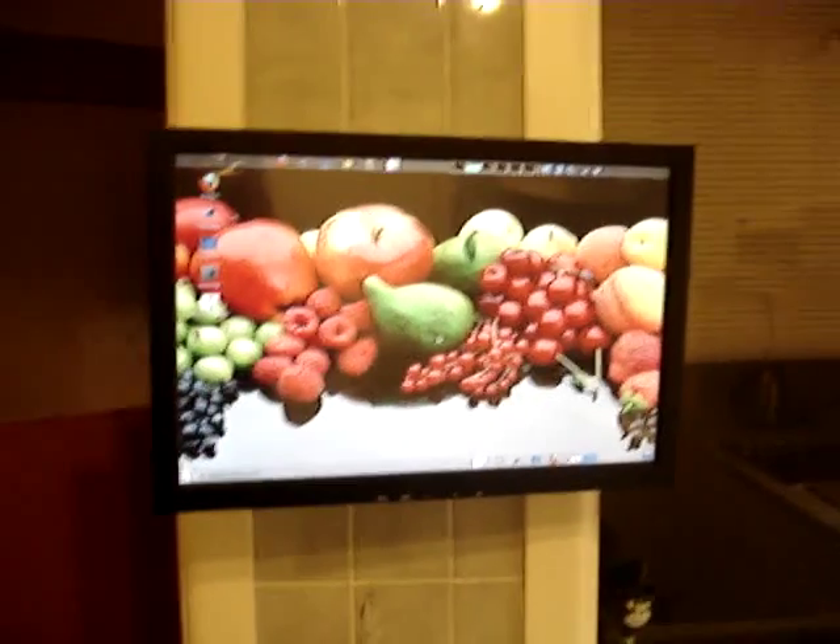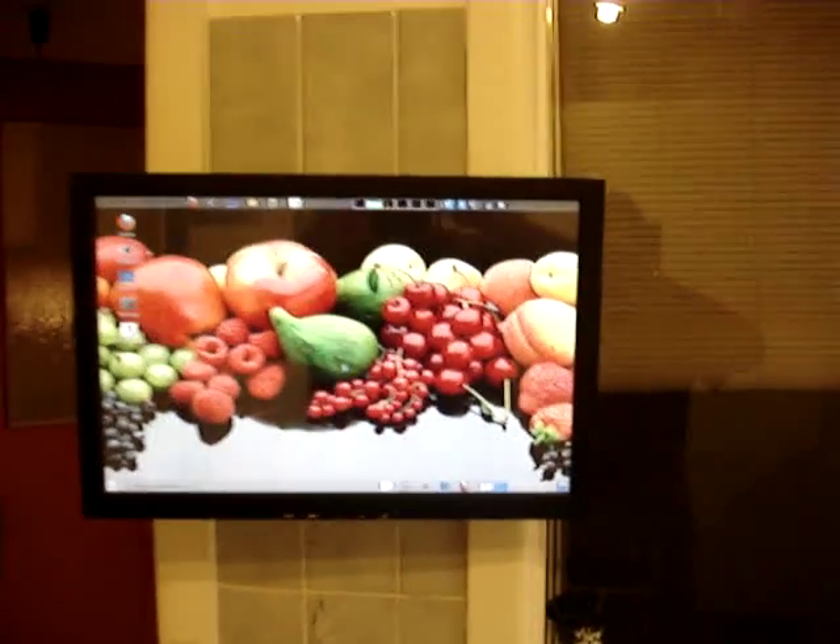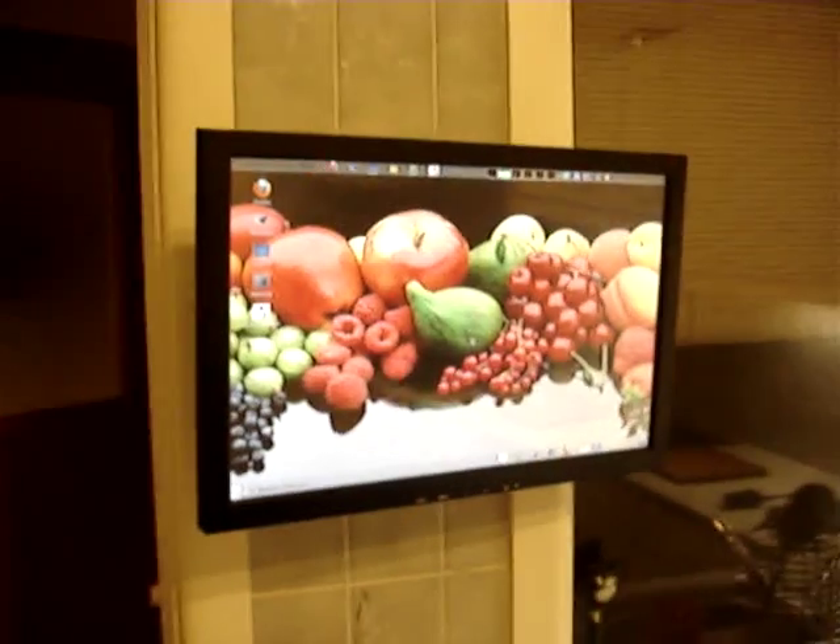This is the result of the kitchen computer touch screen project. That's the touch screen there — a 19-inch wide LCD mounted to the wall.